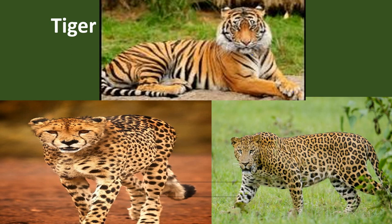Tigers are great swimmers. Bengal tigers' stripes are unique and tigers are extremely strong animals. The main reason why tigers are endangered is illegal hunting for their pelts, meat, and body parts used in folk medicines.